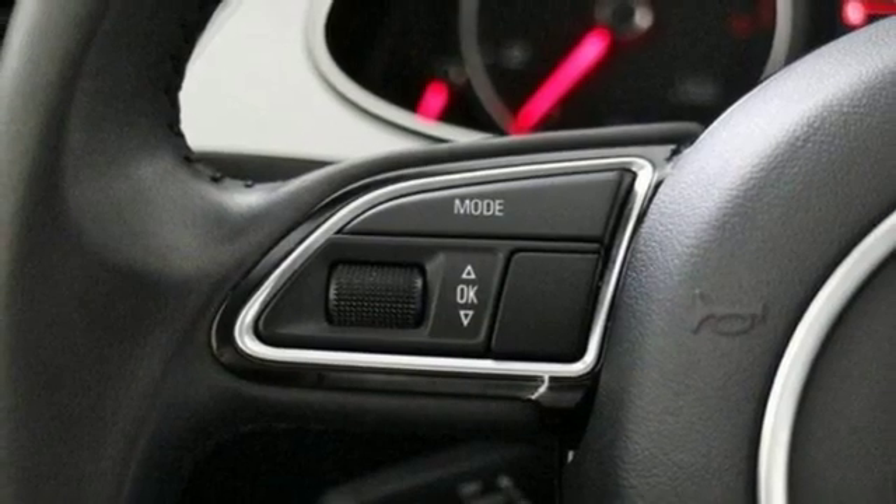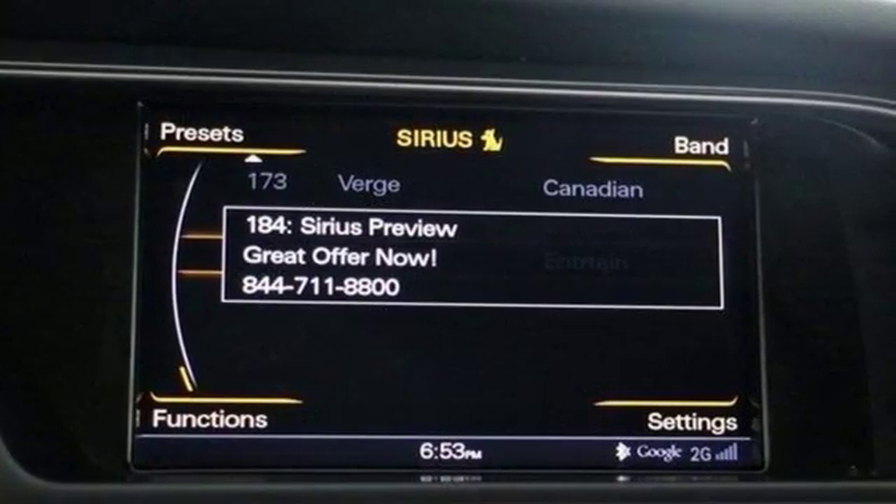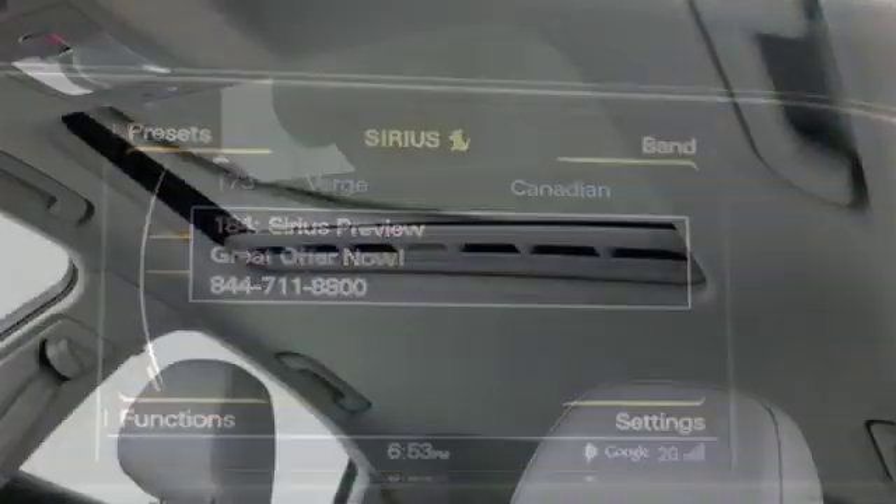Gas pressurized shocks and intercooled turbo inline four cylinder engine.